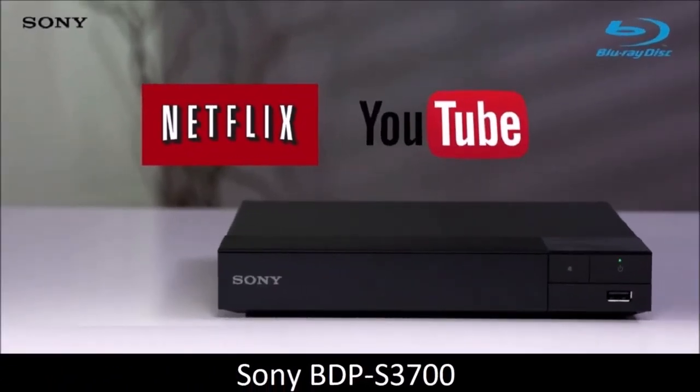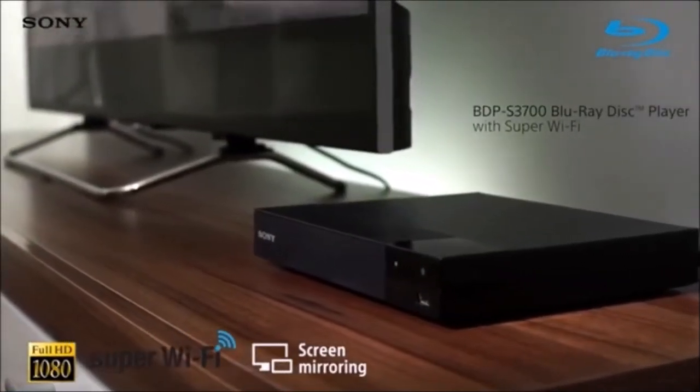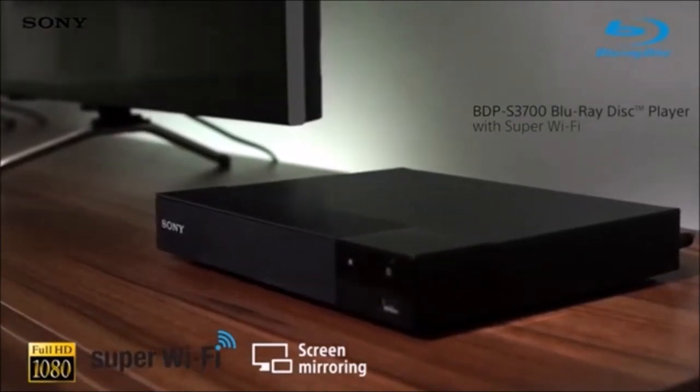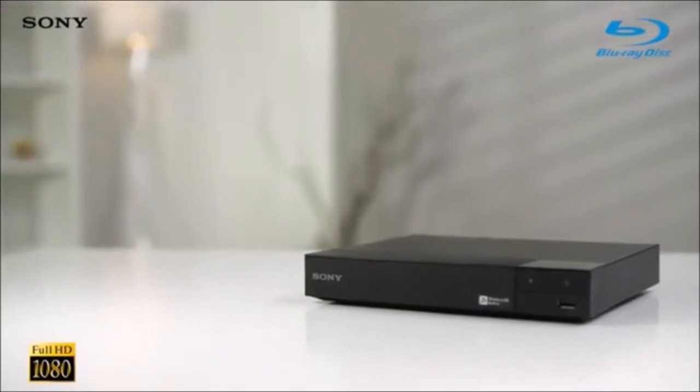Sony BDPS 3700: best budget Blu-ray player. What if I told you that there is a Blu-ray player that for a small price will let you watch movies with excellent quality? Science fiction? No, we're just talking about one of the best entry-level Blu-ray players ever, the Sony BDPS 3700.